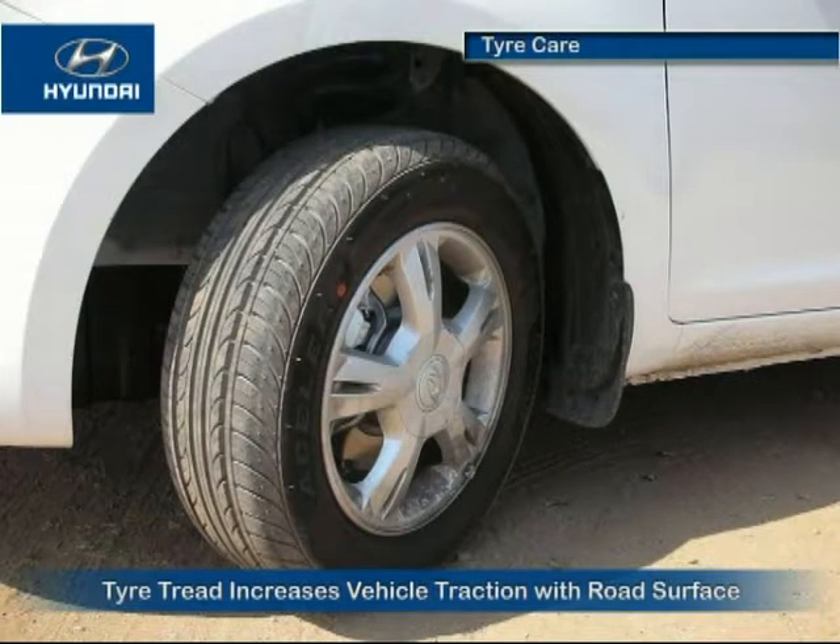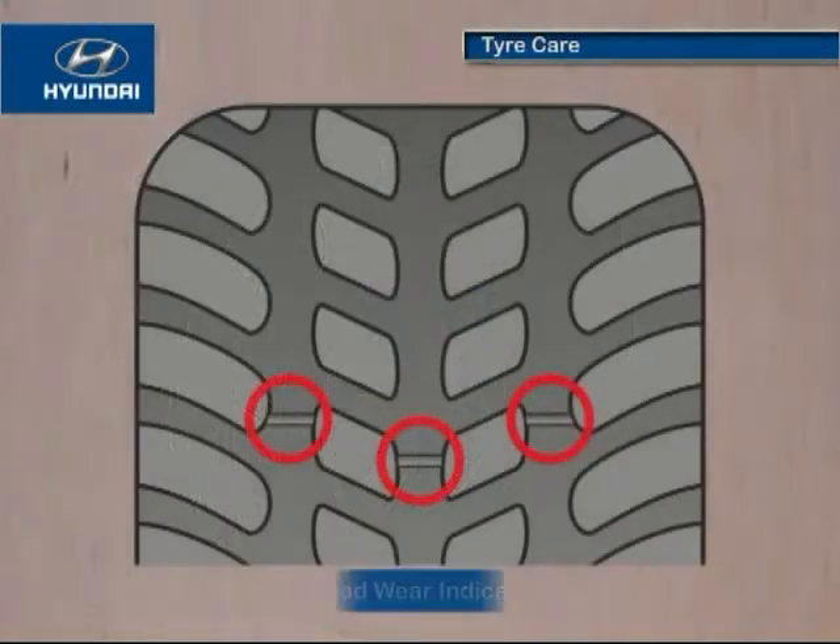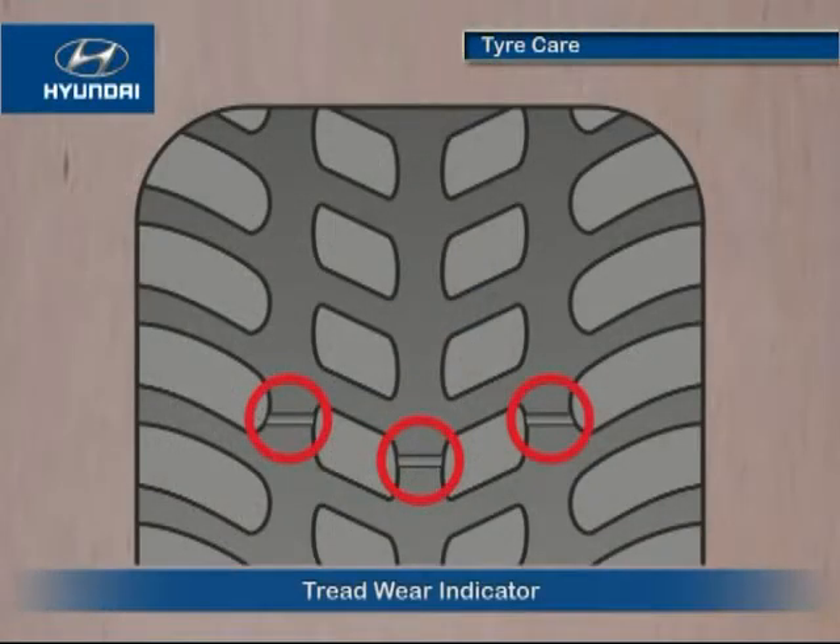In case of excessive tread wear, a solid band appears across the tread to indicate the wear indicator. This indicator shows that the tread remaining on the tire is less than 1.6 millimeters, signaling that the tire must be replaced.